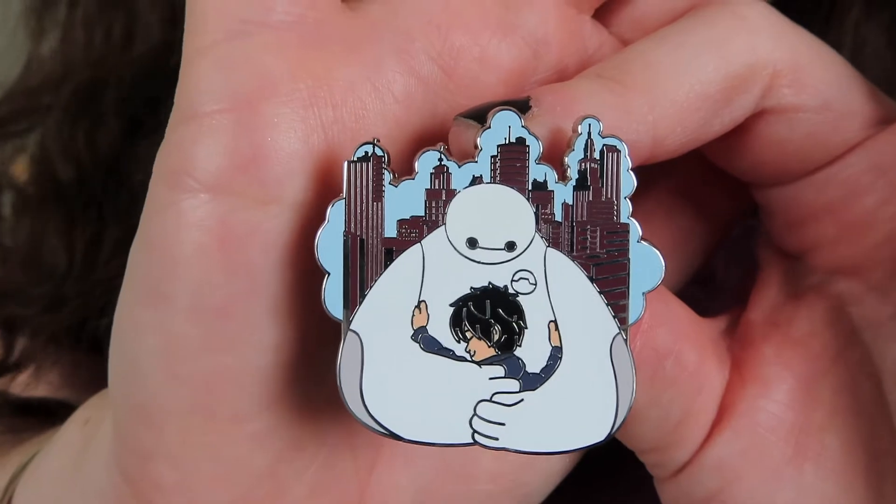That was everything for today — a pretty quick little video but I hope you enjoyed seeing these pins. I'm really happy I got to open up the Disney Hugs box, one of my all-time favorite boxes. Thank you so much for watching! Please give this video a thumbs up if you'd like to see more pin content, and if you haven't already, please consider hitting that subscribe button. I also have a subscriber giveaway going on right now with some really nice goodies. Thanks again and I hope you have a magical day — talk to you next time, bye!